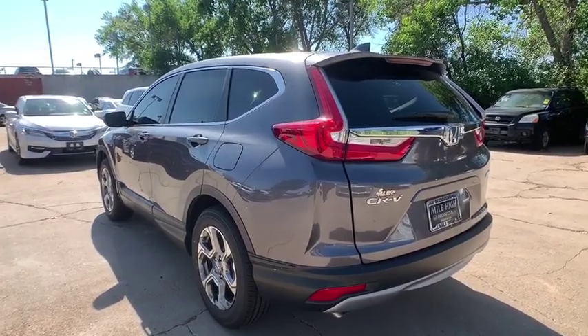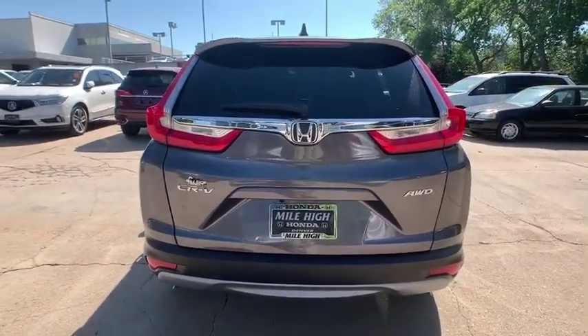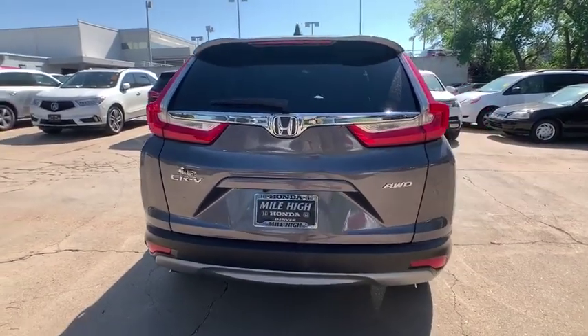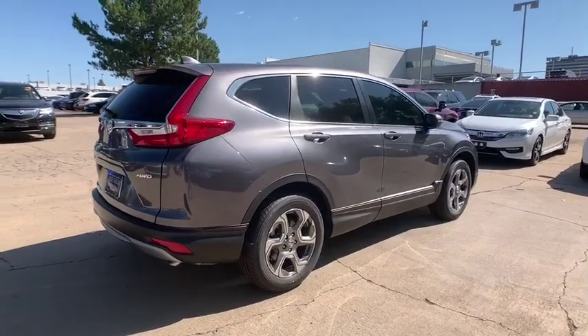Keyless entry, traction control, stability control, backup camera, remote engine start, lane departure warning, steering wheel audio controls, anti-lock braking system, all-wheel drive.